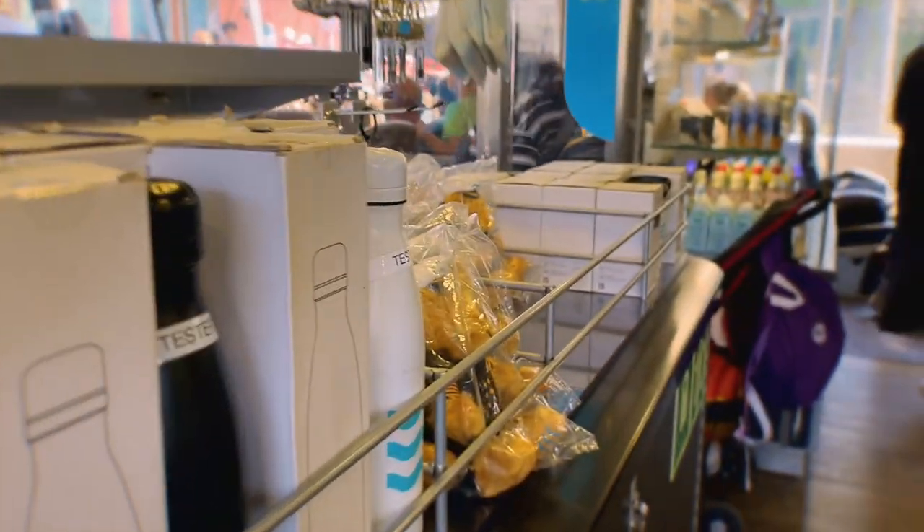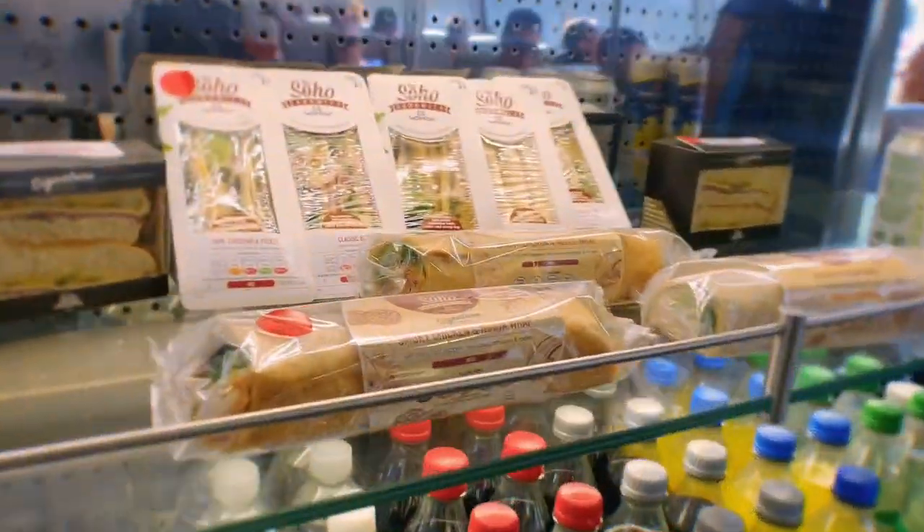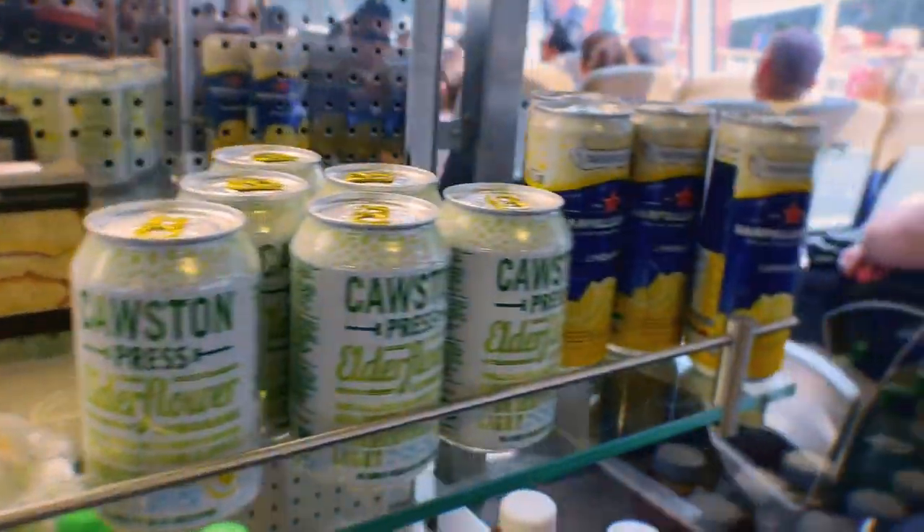You can get some things to eat on the journey, which is definitely recommended because it takes a while to get to places. There are different drinks, snacks, and foods available.